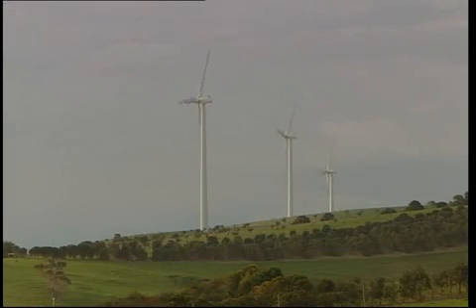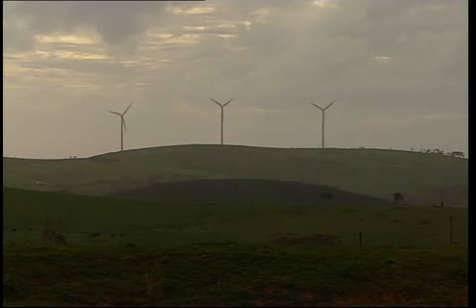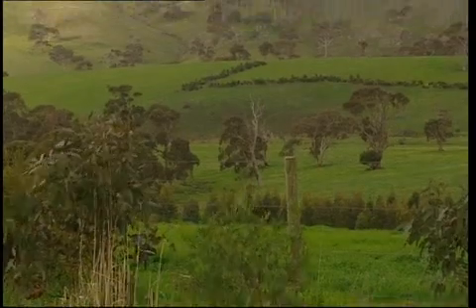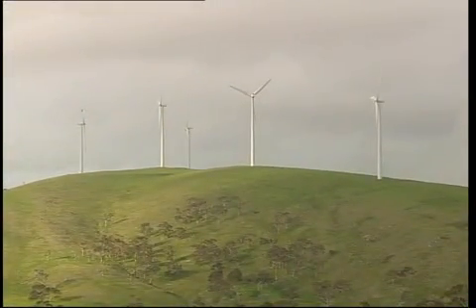Australia is blessed with some of the best and most reliable winds on the planet and unlike solar power it works both day and night. There are currently 42 wind farms operating in this country with 51% taking place right here in South Australia.